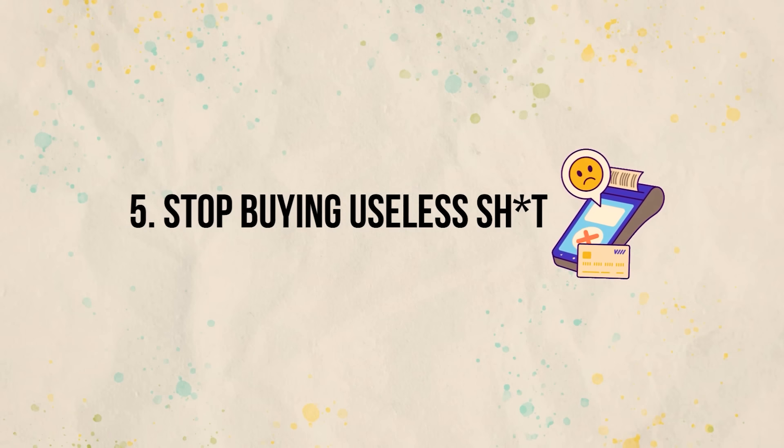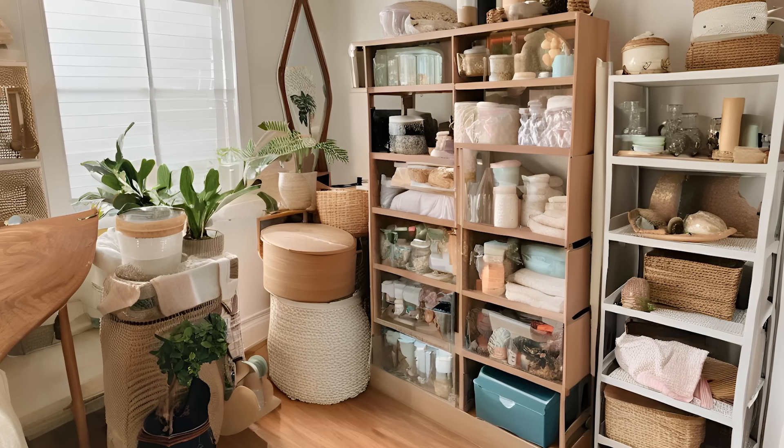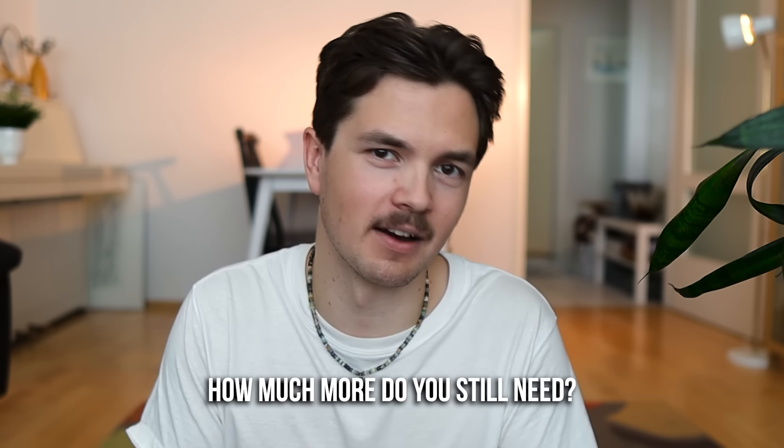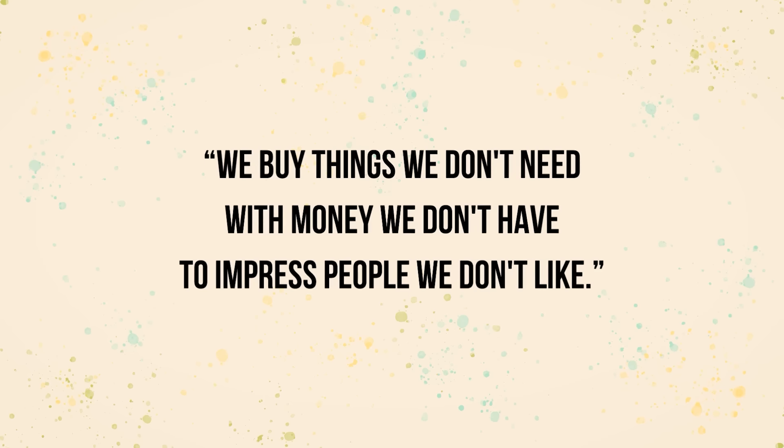Habit number five: stop buying useless stuff. If you take only one thing from this video, take this one — start this habit. We have so much stuff these days, and of course it's easier said than done to stop buying more and more. But think about it: how much stuff do you actually need in your life to be happy? There's this quote that really summarizes our consumerist society: 'We buy things we don't need with money we don't have to impress people we don't like.' I believe that is just so true.